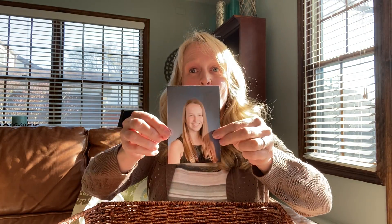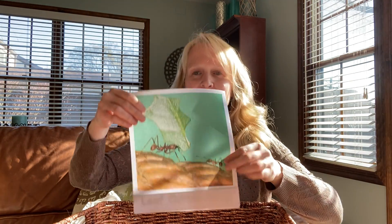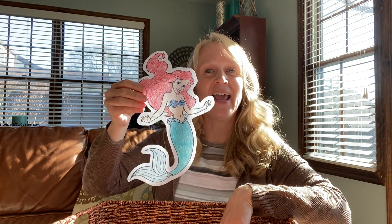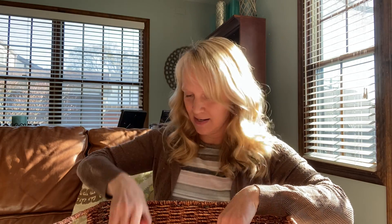Let's count how many things we have in the basket. 1, 2, 3, 4, 5, 6, 7, 8, 9, 10, 11. Let's do 11 big claps. 1, 2, 3, 4, 5, 6, 7, 8, 9, 10, 11.